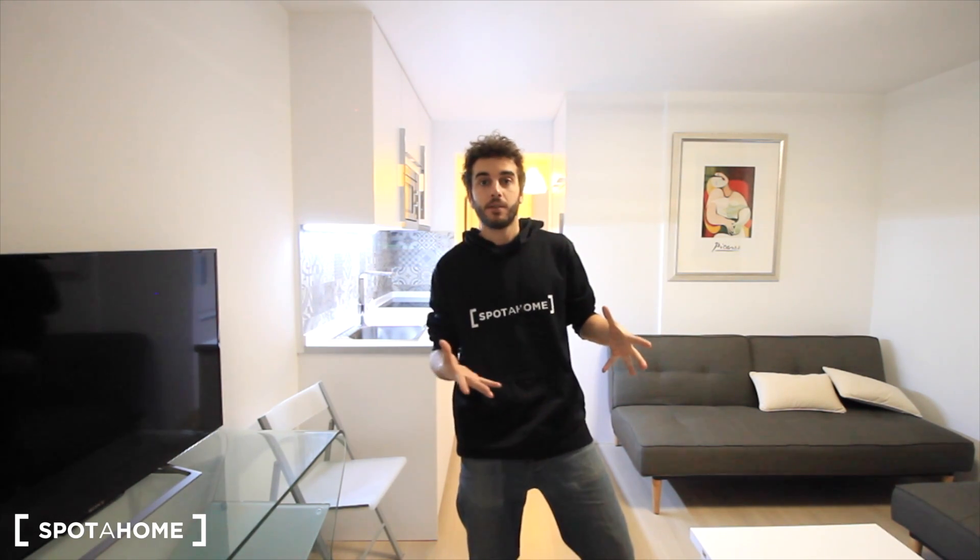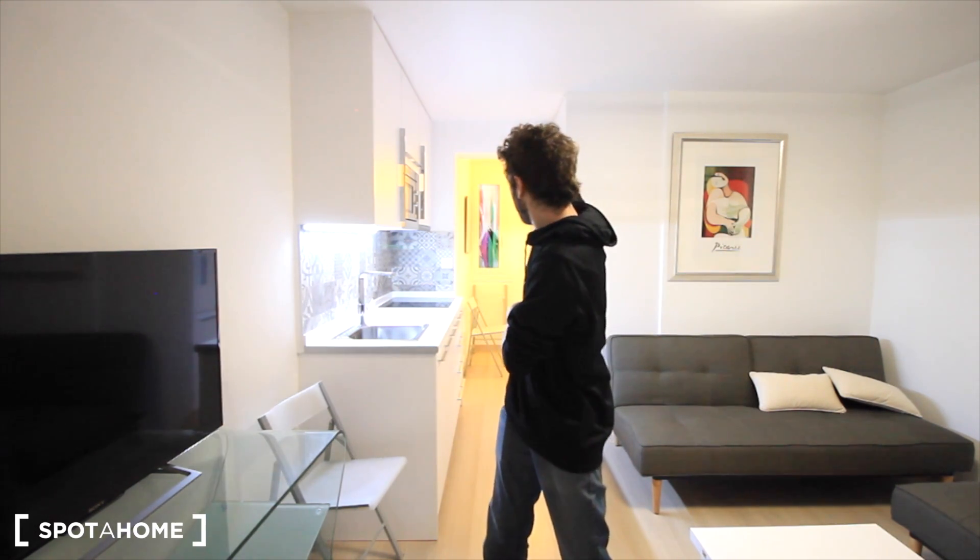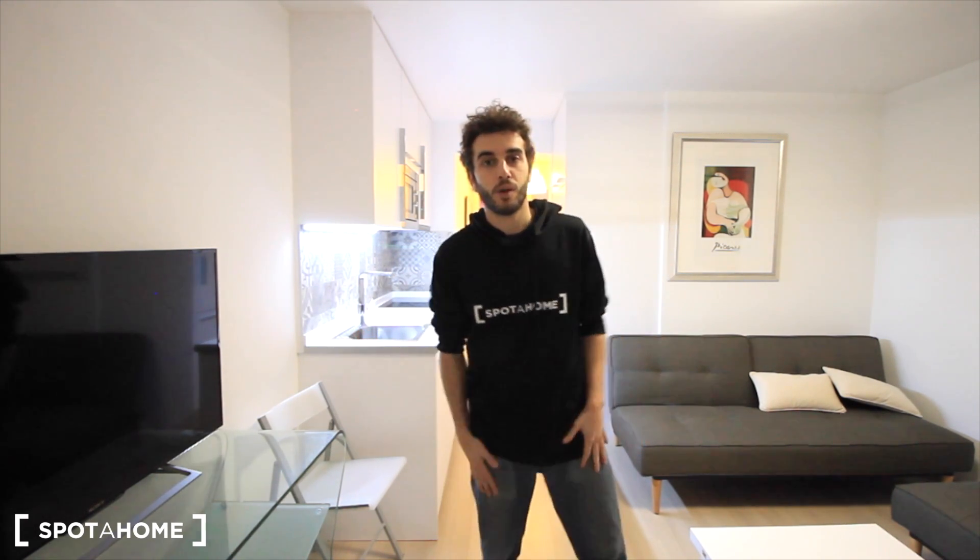Well, it's perfect for a person or a couple, this studio, this loft. Here we have the living room with the sofas, here the American kitchen, and over there the bedroom and the bathroom. So let's see the rest of the studio.